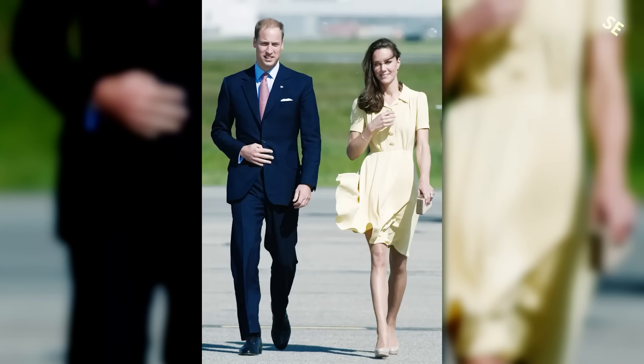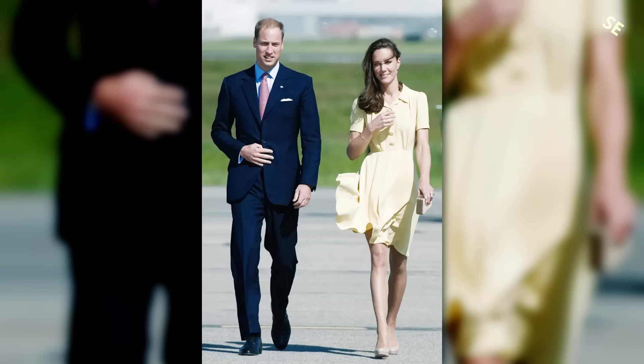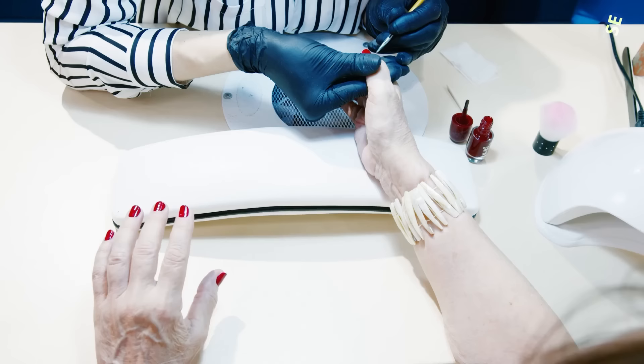Rule 30: The length of skirts and dresses should always be acceptable. For royal women, skirts and dresses should be kept at or just below the knee. They should never be more than 3 or 4 inches above the knee.